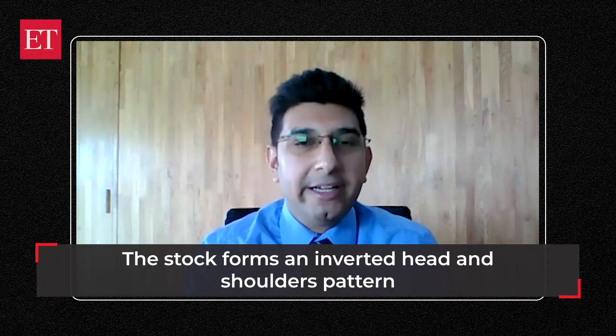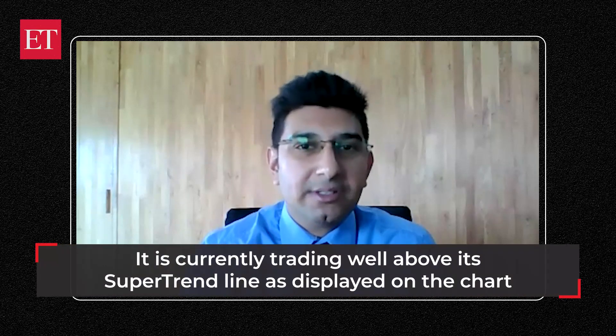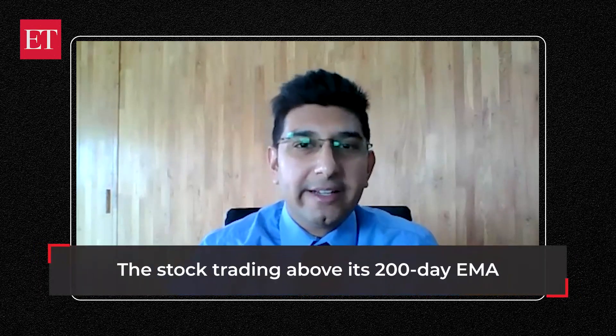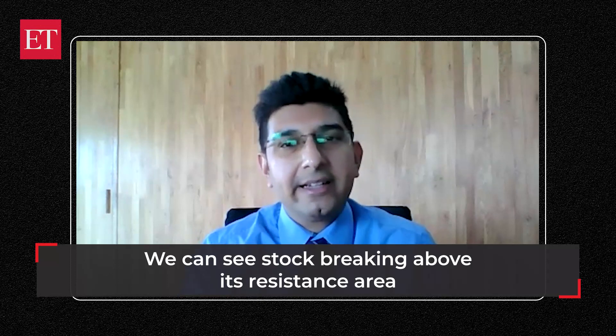On a daily chart, the stock is forming an inverted head and shoulder pattern and is about to break its second shoulder on good volume. The stock is also currently trading well above its supertrend line zone displayed on the chart. With the stock trading above its 200-day exponential moving average, we can clearly see it breaking above its resistance area and continuing further to the upside in momentum after a long consolidation.